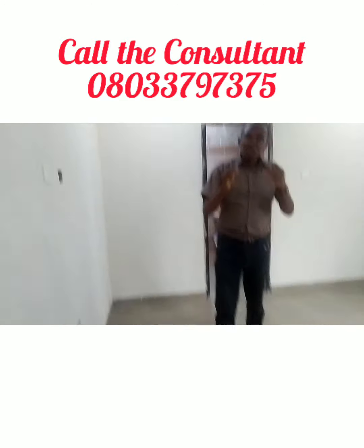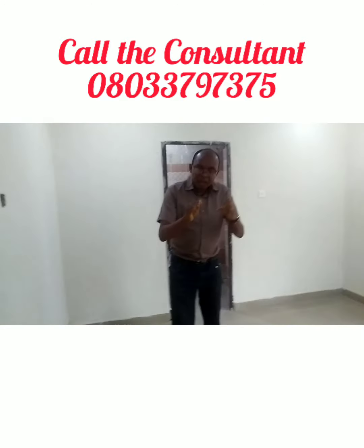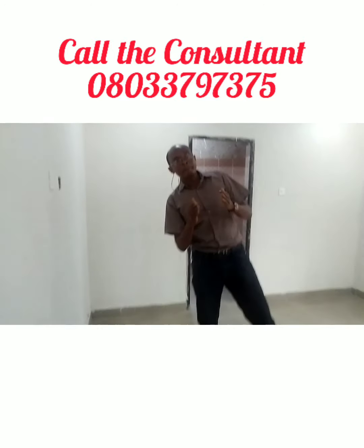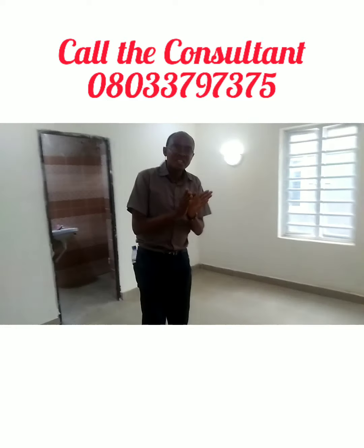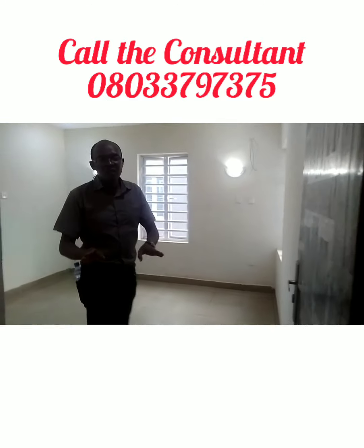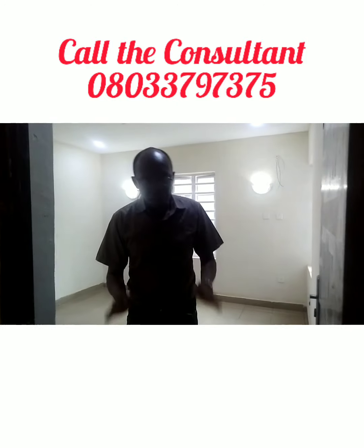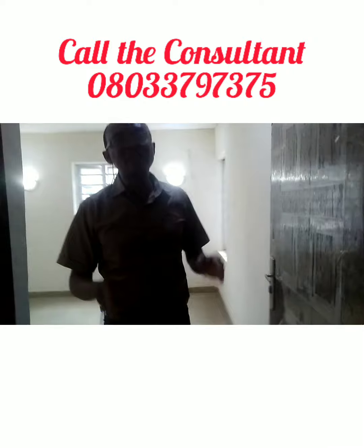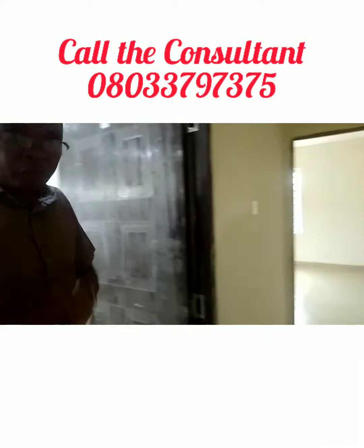Just call the number you are seeing on the screen so that we can help you make an investment here. Whether it is a 2-bedroom or 3-bedroom bungalow, they are available. Happy investing!